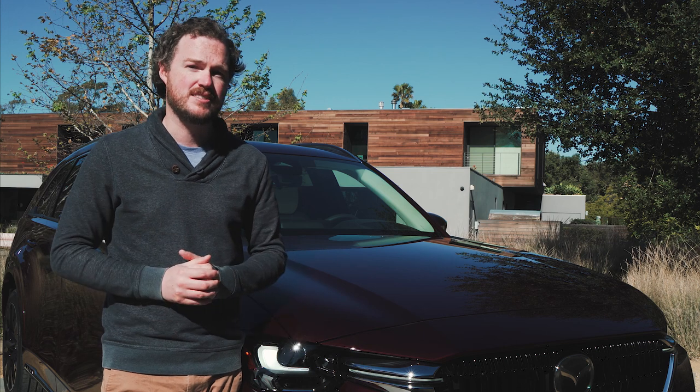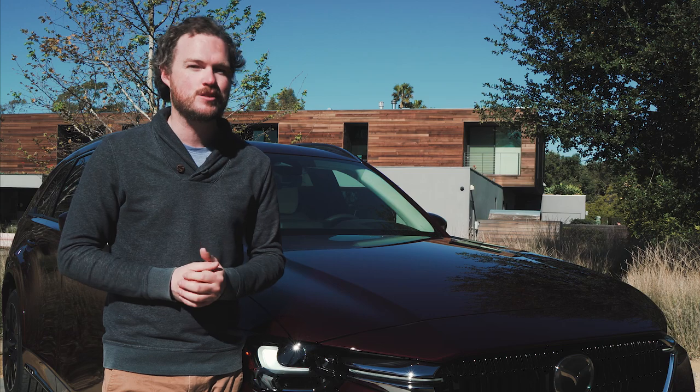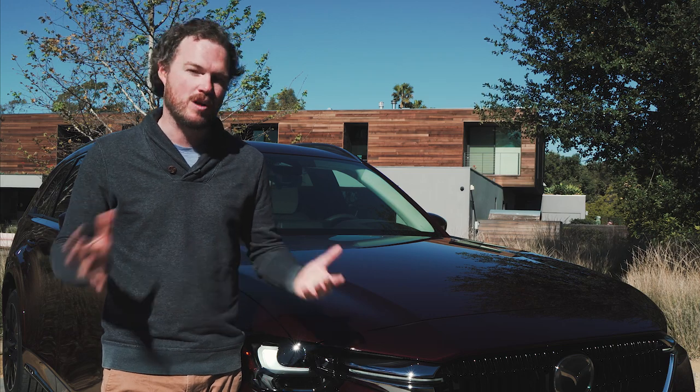Whatever engine you get, the Mazda CX-90 gets an eight-speed automatic transmission, which marks the end of Mazda's reliance on a six-speed auto. Welcome to the future.